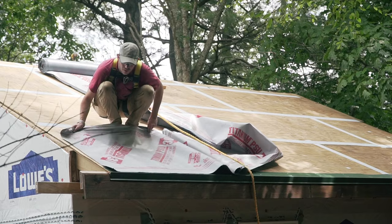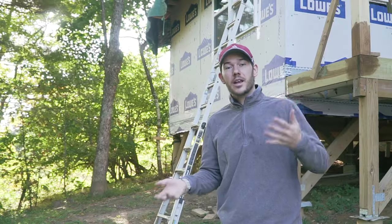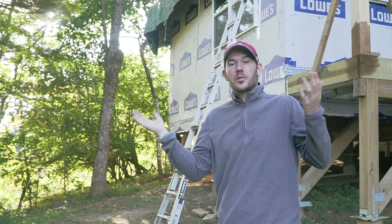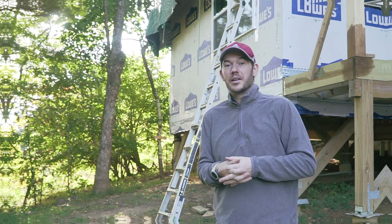Today I really need to install the roofing underlayment to protect the cabin from the rain. But I ended up discovering a family of mice with their babies living on the roof under the top. Now they're kind of unprotected from the elements and I'm really not sure what to do about it.